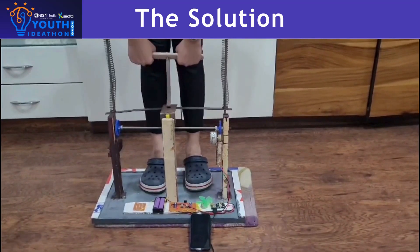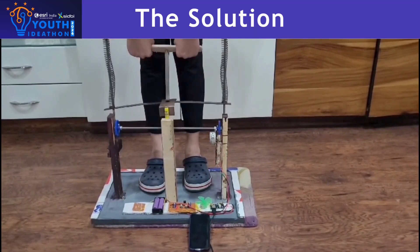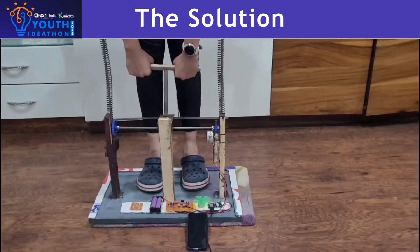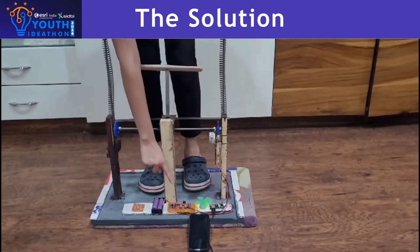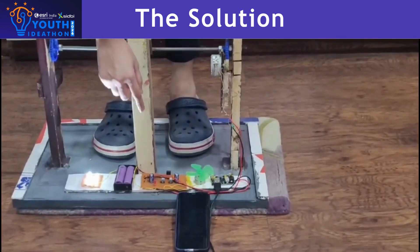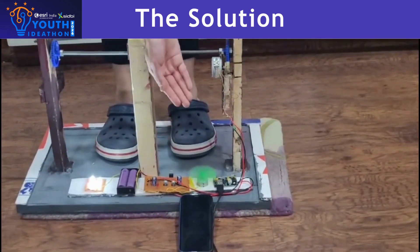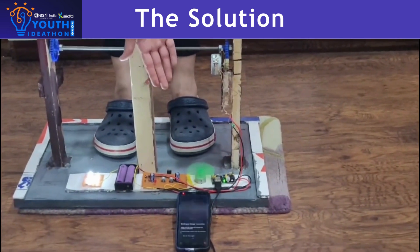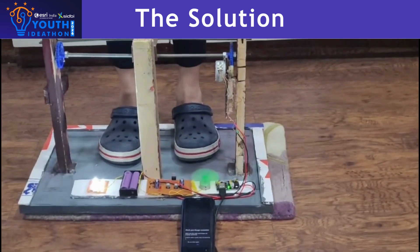First, we step onto the model and pull up the pulleys like we do in the gym — like riding a bicycle or using a treadmill. My muscular energy is converted into electrical energy by a dynamo generator. This energy is further stored in lithium-ion batteries, which are rechargeable. This energy is then used in fans, lights, and even for charging phones.